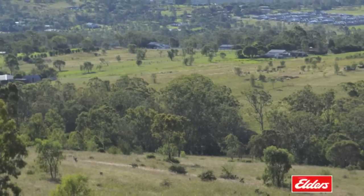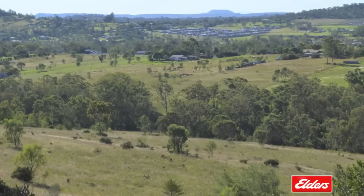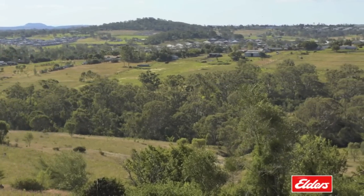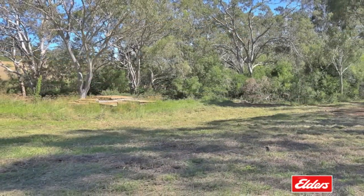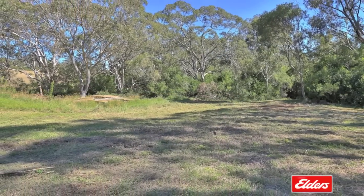Lot 16 is a quality parcel of land offering 33.22 acres with a proposed plan in place for a 12-lot subdivision. It is zoned rural residential precinct one and is bordered by Spring Creek with riparian water access at a maximum of 25 litres per second, ready to develop now or land bank for the future.